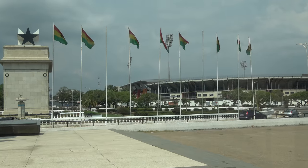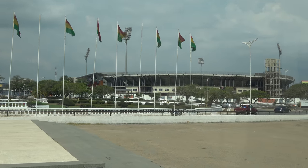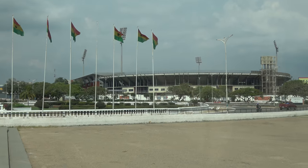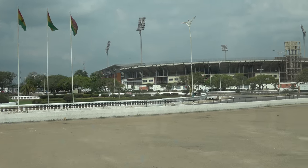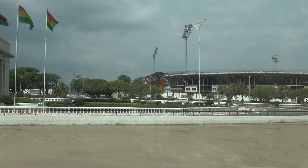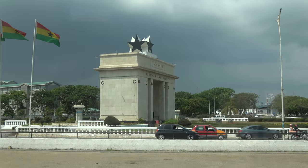On here, you can see the Independence Arch, and that's called the Black Star Square — the big Black Star Square. And then you can see the ocean, that Atlantic Ocean. This side, we call it the Gulf of Guinea.